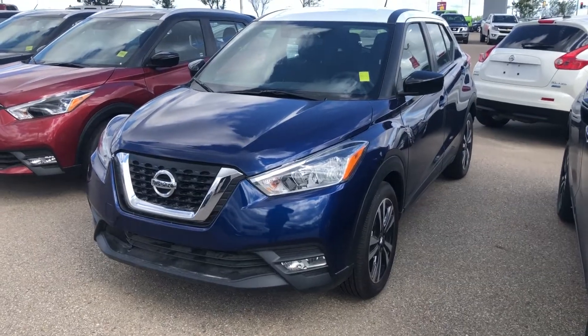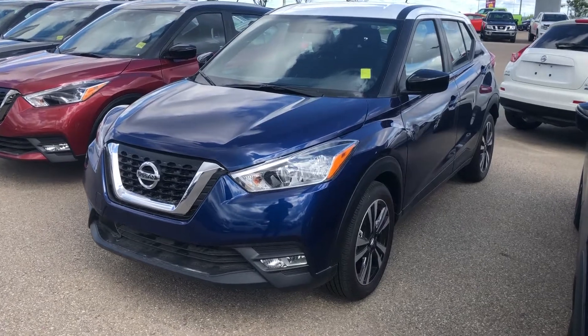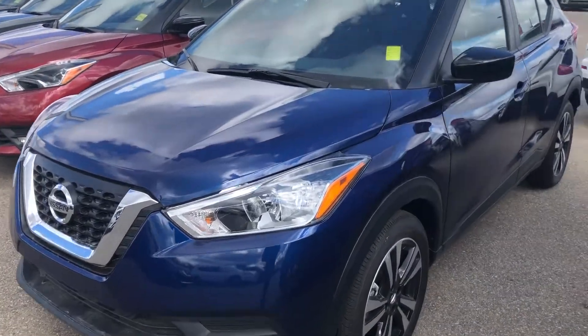Hey Calla, it's Cooper at Sherrod Nissan. In front of me I have that exact 2019 Nissan Kicks SV that you inquired on. This vehicle is the blue with the white roof — looks super good.